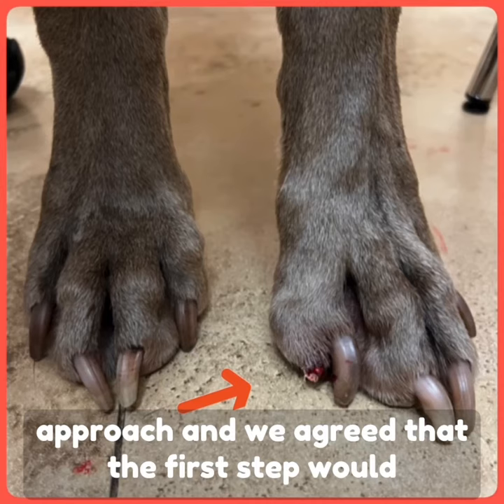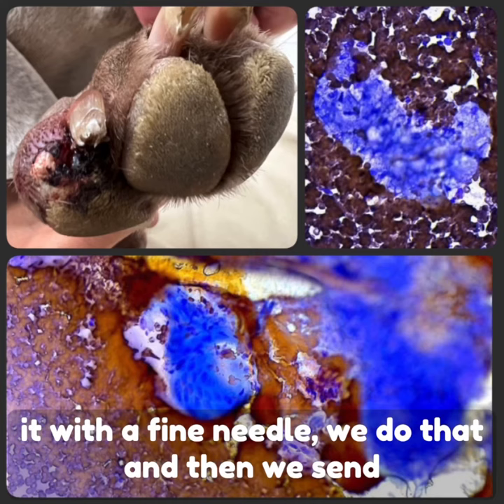We discussed together if there was a more conservative approach, and we agreed that the first step would be to figure out what this lump was by aspirating it with a fine needle.